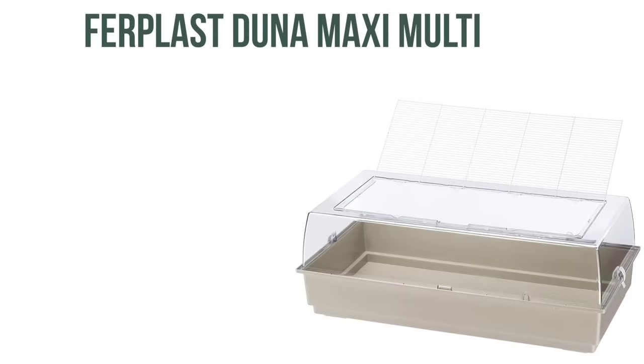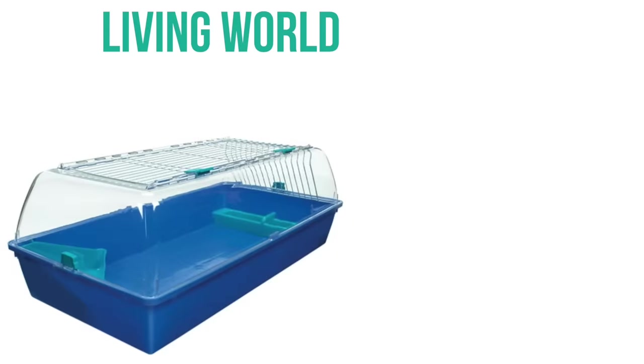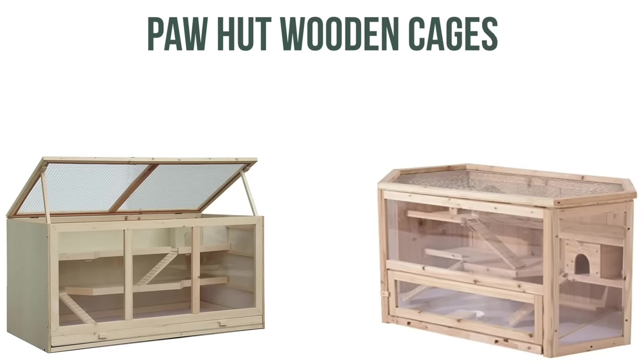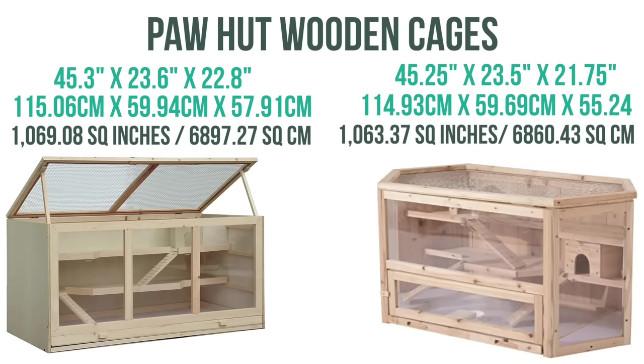Next is the Furplus Duna Maxi multi-cage with 790 square inches of floor space. Then we have the Living World Zoo Zone 2, which also has 790 square inches of floor space, but you will need to put mesh over the top bars as they are too wide for a hamster. Then we have the Paw Hut wooden cages — the first style has 1069 square inches of floor space and the other has 1063 square inches. Some things to keep in mind: the pull-out trays and openings on the bottom shouldn't be used in order to allow deep substrate, and the platforms are quite high, so some fences should be added or some platforms removed.